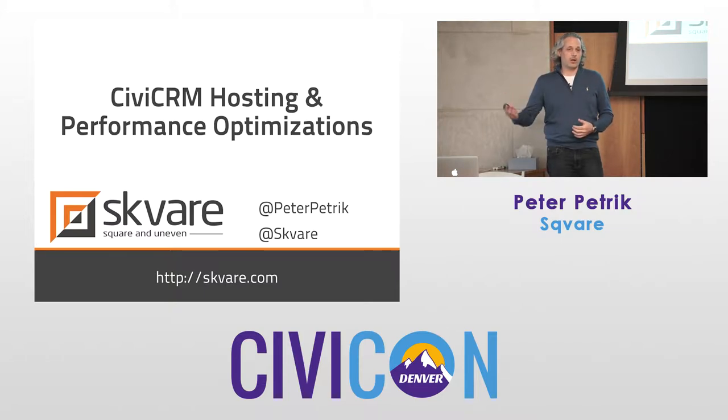We still support a lot of clients on their own infrastructure, but it's a very small minority. Most people that we serve in some manner, we host, we help maintain, back up, and set up redundancies.